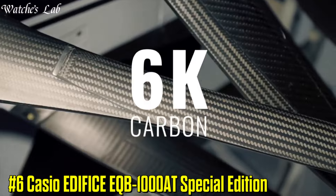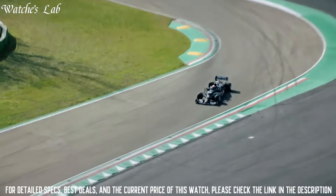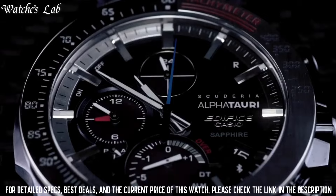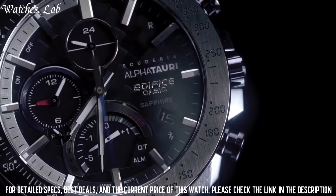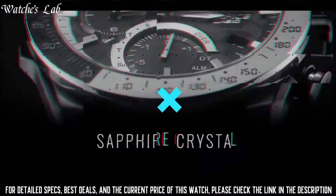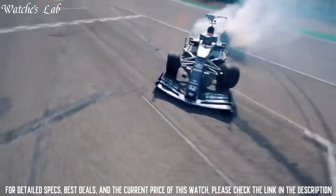Number 6: Casio Edifice EQB-1000AT Special Edition. Stainless steel case of round shape. Case dimensions are 45.7mm in diameter and 9.8mm in thickness. The dial of this Casio watch is black. Display type: analog. This timepiece has sapphire anti-reflection coating glass, fabric band, band color black, and 100-meter water resistance. The watch is from the Edifice collection.